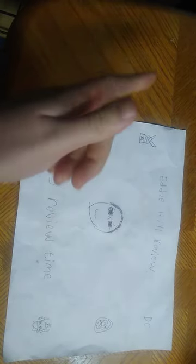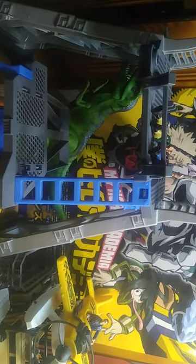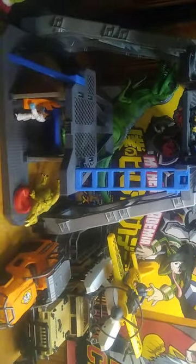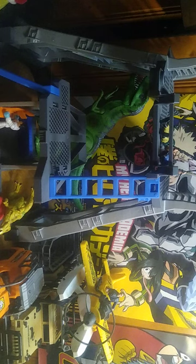Hey, what's up, YouTube land? It's your boy, Eddie Hill, the White Oak, Pennsylvania toy collector, and it's time for another Eddie Hill review. It's review time, people. Today we'll be reviewing some Jurassic World slash Jurassic Park stuff, and as you know, I love the movie Jurassic Park very much, so I'm using these Jurassic World things and other dinosaur-related items to build up my own Jurassic Park playset and world.